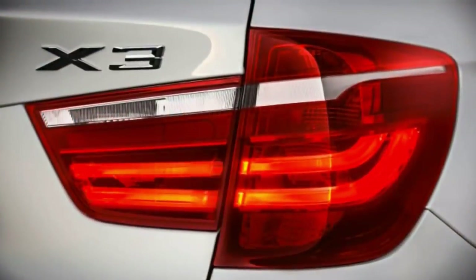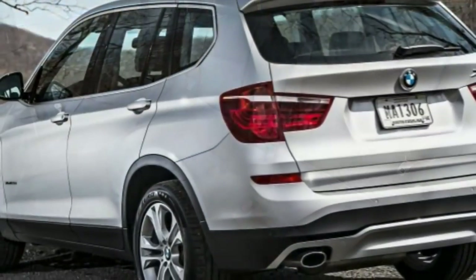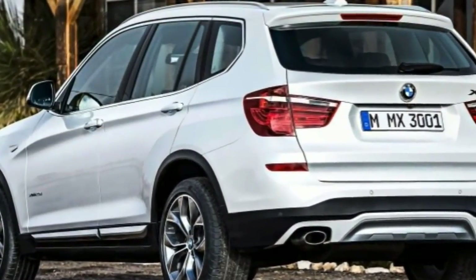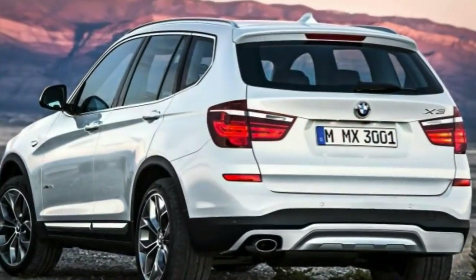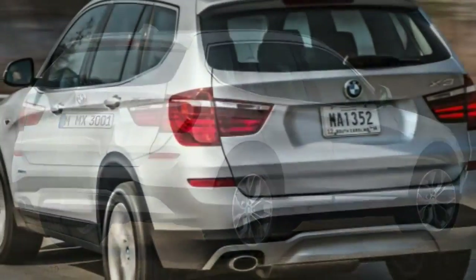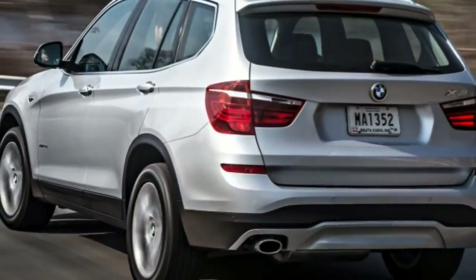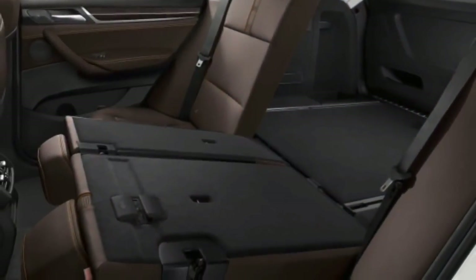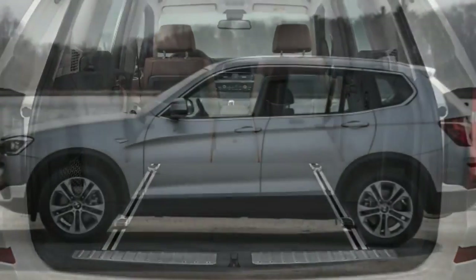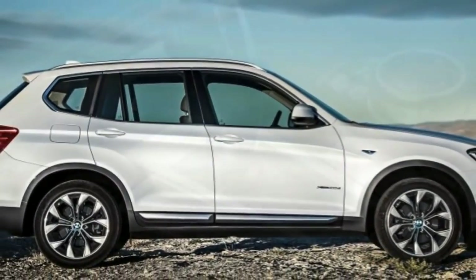The xDrive35i gets a 3.0-liter turbocharged inline-six engine producing 300 horsepower and 300 lb-ft of torque. In performance testing, the xDrive35i hit 60 mph in 5.8 seconds, quicker than most competitors in the segment. Fuel economy is rated at 21 MPG combined, 19 city/26 highway, which is a remarkably frugal showing for such a powerful vehicle.